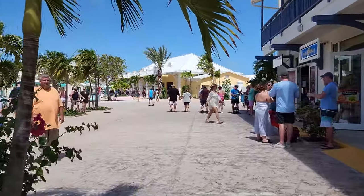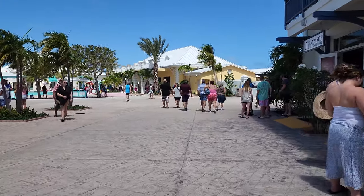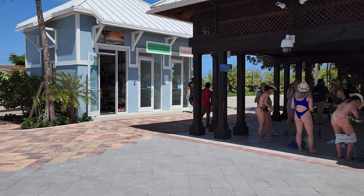There are a lot of shops here in this cute port area. It's super clean and it feels really safe. There's a taxi stand and of course Margaritaville on the end.